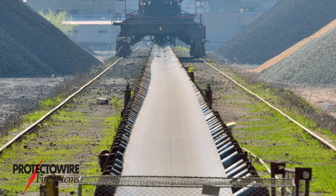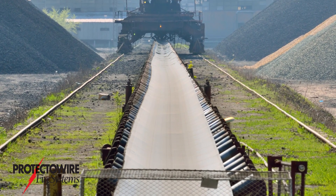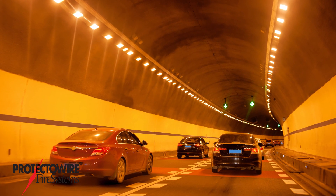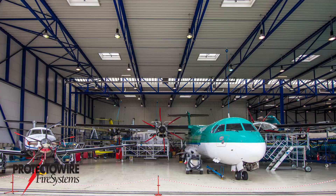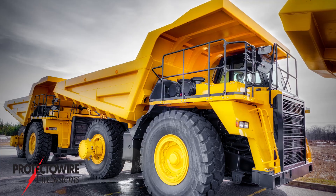Protectowire linear heat detectors can be installed directly on conveyors to provide proximity detection. Protectowire linear heat detectors are an ideal choice for transportation industry applications, which include tunnels, aircraft hangars, subways, parking garages, and vehicle systems.